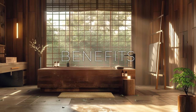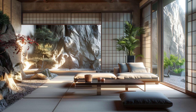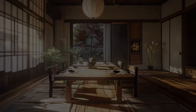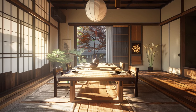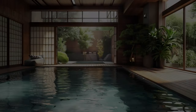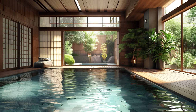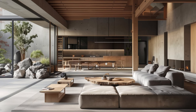In this exploration, we delve into the myriad benefits that Japandi design brings to contemporary interiors. From its timeless elegance to its emphasis on functionality and well-being, Japandi style offers a unique approach to interior design that resonates with the needs and desires of today's homeowners. Let's delve into the transformative power of Japandi style in creating serene, inviting spaces that nurture the mind, body, and soul.